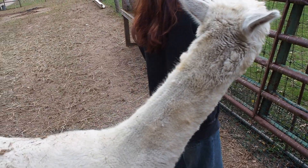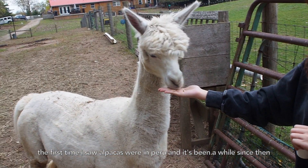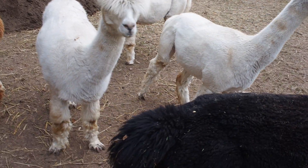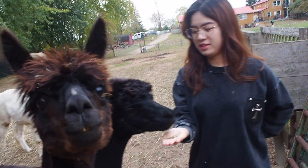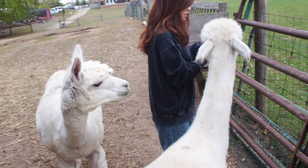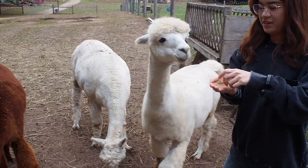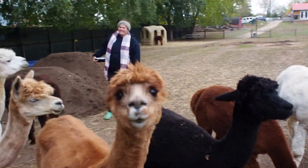You guys all want treats? There's not enough people to give you treats today. Venus is also really good if you can get any. There's a lot of grass right here. Nightshade, you're eating way too much food. That's mom and daughter — the two white ones you're feeding. They look similar. This one's the mom.